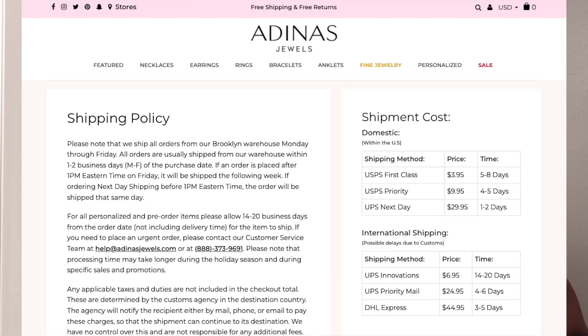They also say on their website that they have free shipping returns, however when I go to their shipment cost page it says there are only three shipping methods and they're all paid. So I'm not sure how much you need to spend to reach that free shipping threshold, but you can probably play around with that and see.